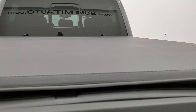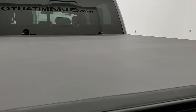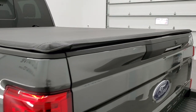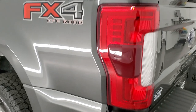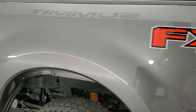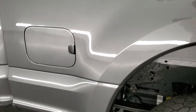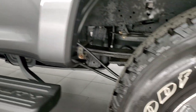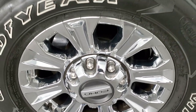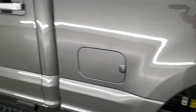The tailgate shuts nice and solidly. The tonneau cover is in nice shape with no rips or tears on there. As you go down the driver's side, it's just as clean as the passenger side — no dents on the box. And for full disclosure, this back rim has no scuffs or scrapes, and the rest of the side of the truck looks really good.